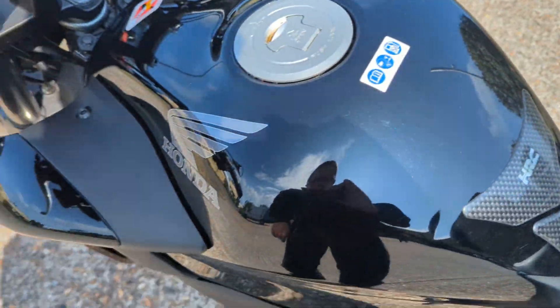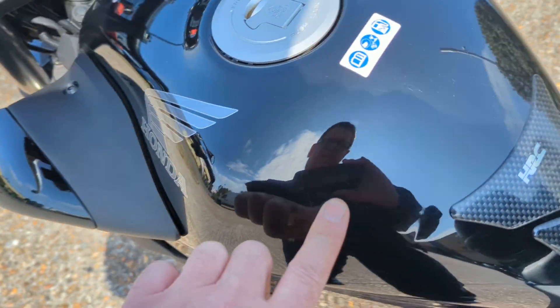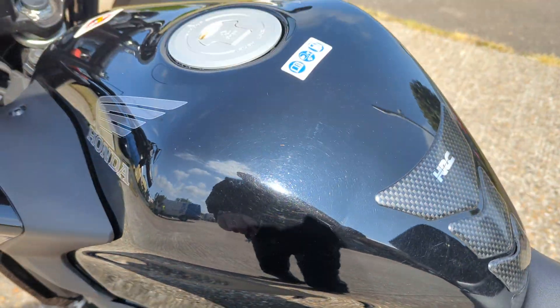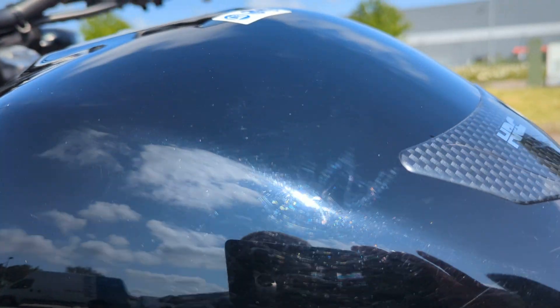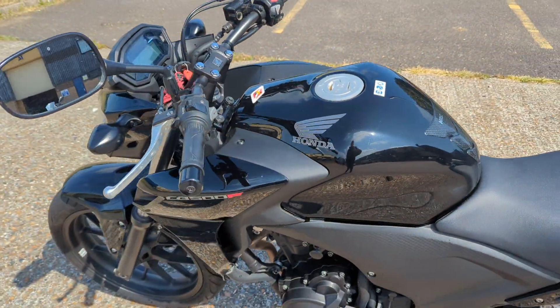Just spotted in the sunlight — a little tiny blemish, I just caught it in the sunlight. Very, very hard to see, but there is a very small mark there on the tank. Someone's touched it at some time, but I don't think many people would notice it really.